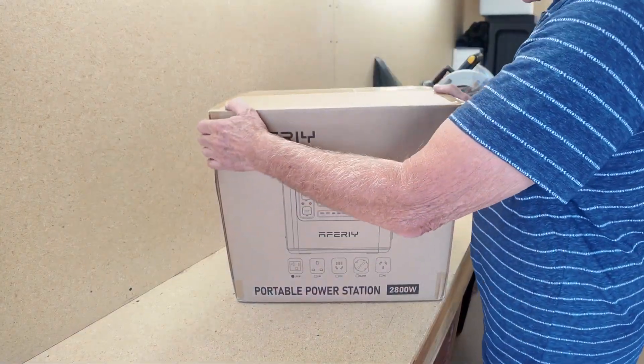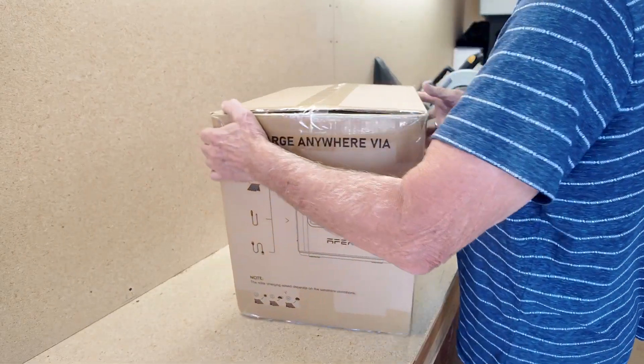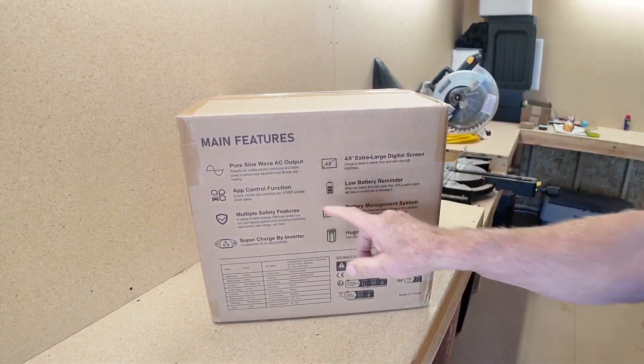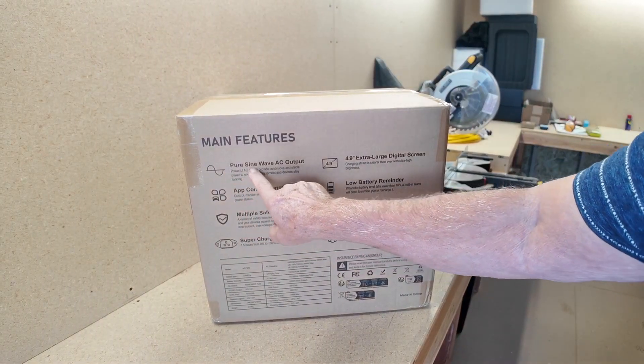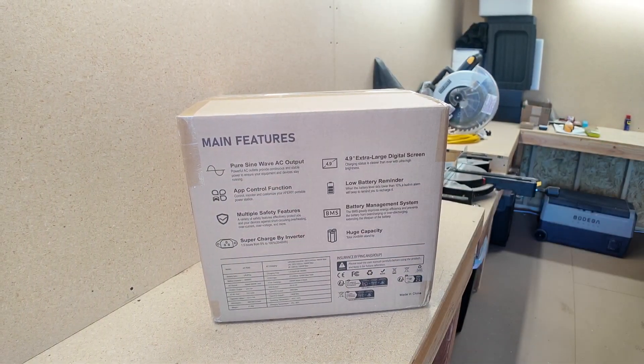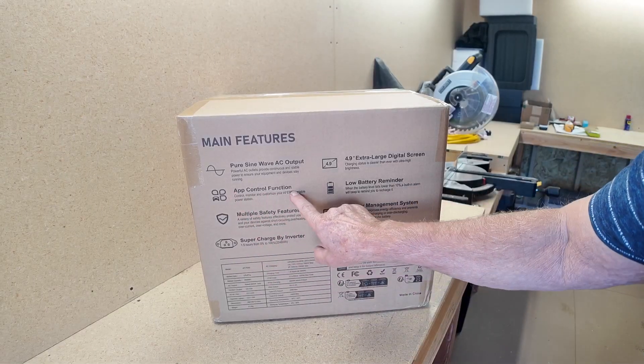Now this will be my fourth AFRI unit. The P280 is the same footprint and battery capacity as the P210, but it has some added new features. The inverter output is pure sine wave for the AC output, up to 2,800 watts.